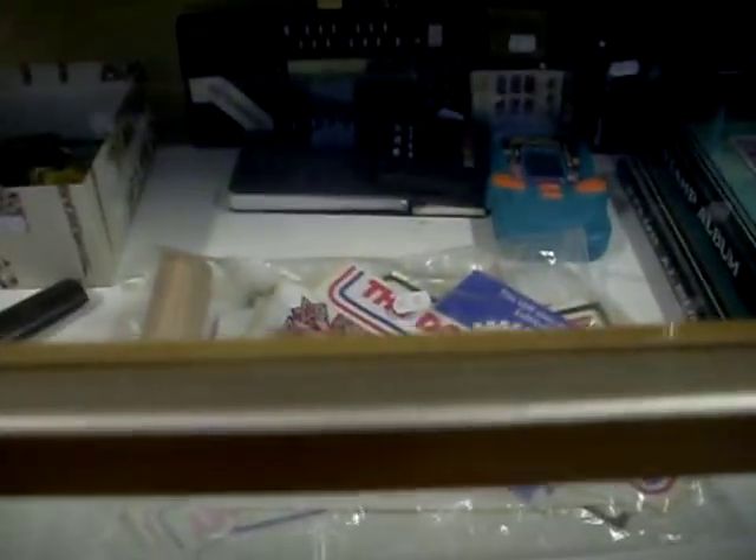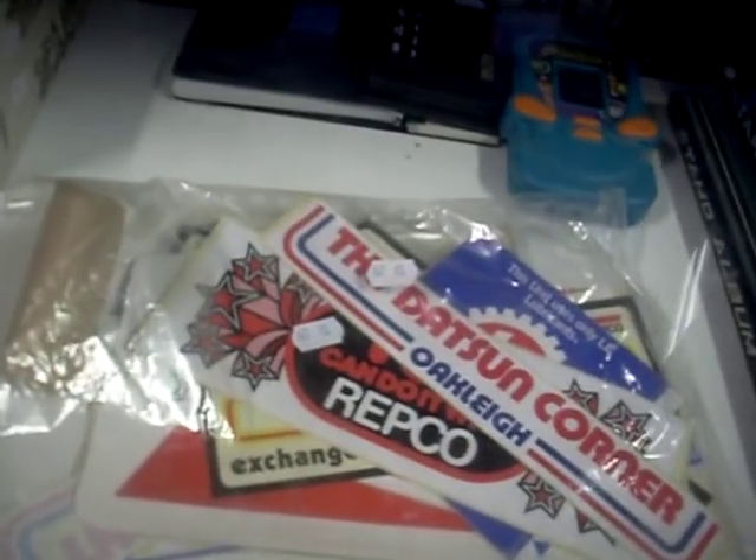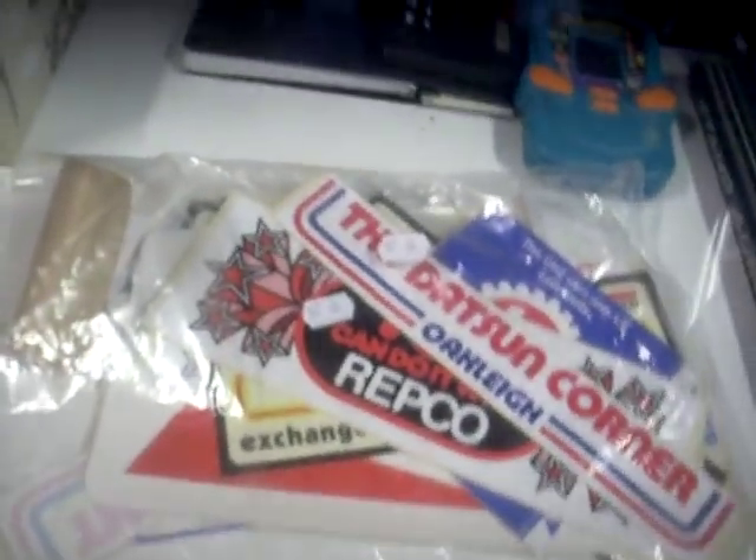Got some aircraft ephemera. Stamps. Pretty cool old stickers and stuff in amongst here. Watches. This is all sort of motoring stickers — Datsun, Corning, Oakley, Repco, Shell and all that sort of stuff. Nice little phone table with some scales.